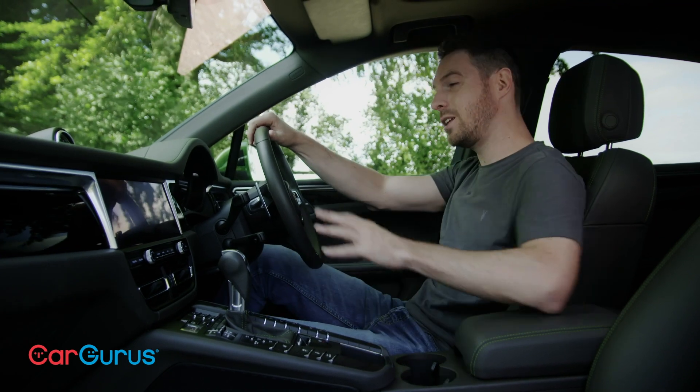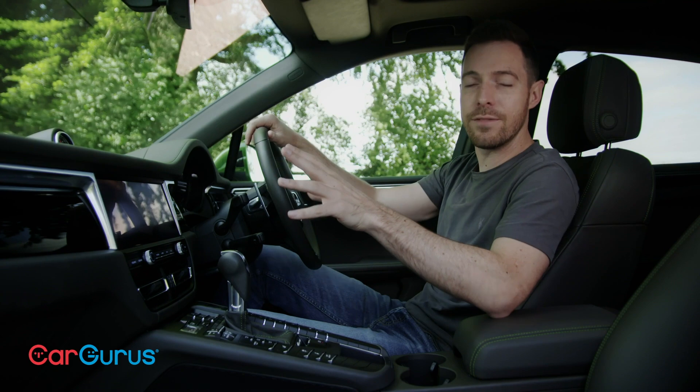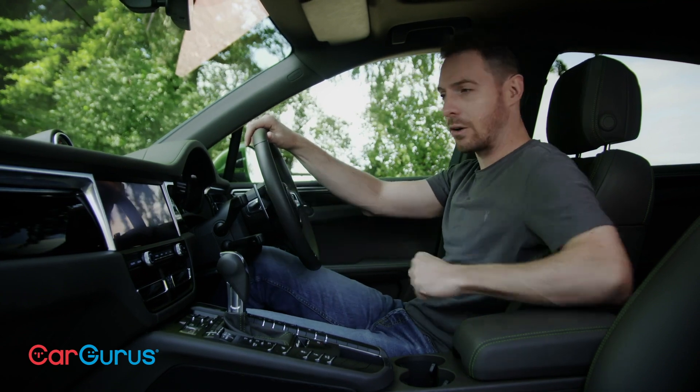Standard kit is very generous as well. You've got navigation, Apple CarPlay, Lane Departure Warning, and lots and lots of stuff, as you'd expect of a £50,000 car.